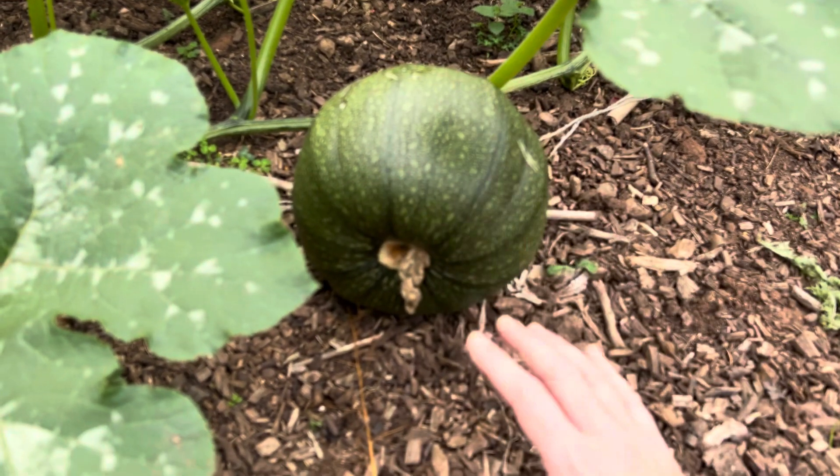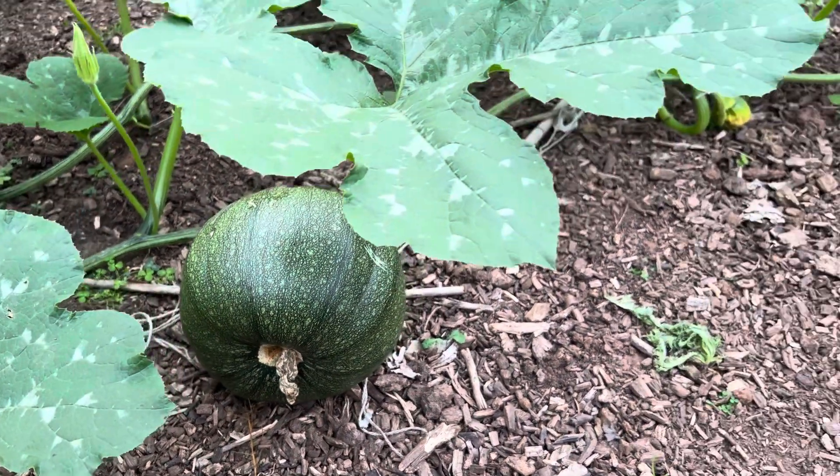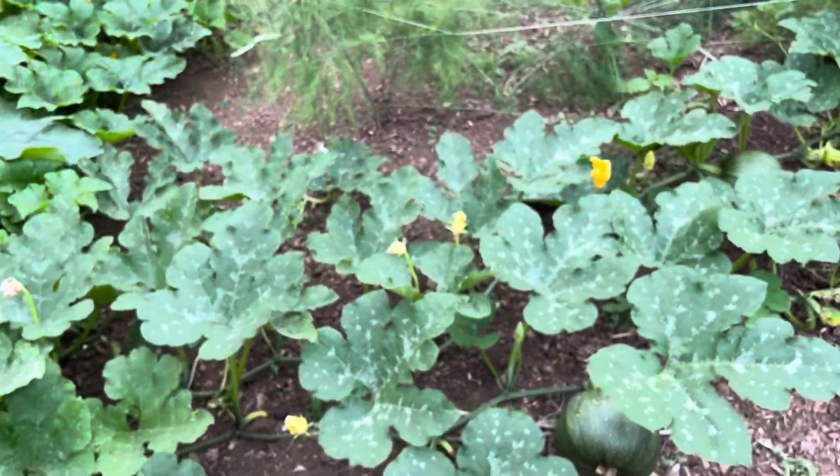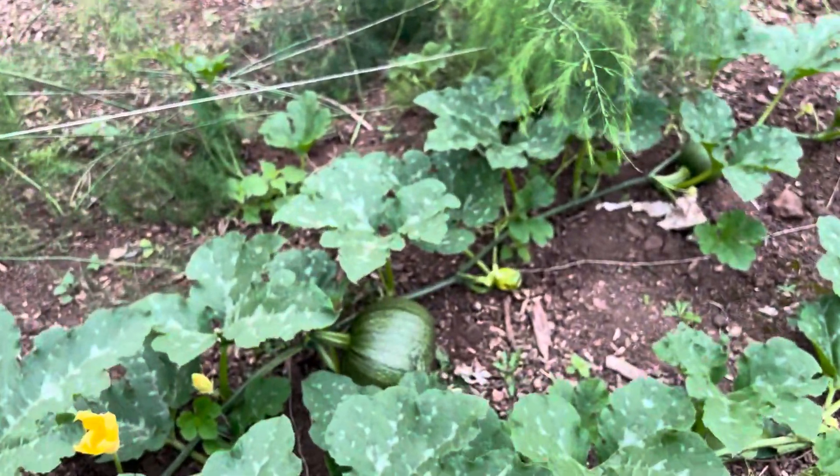Pumpkin — just to give you an idea of the size, it's about the size of a small football. They're just going off in all kinds of directions, so there's another one there.